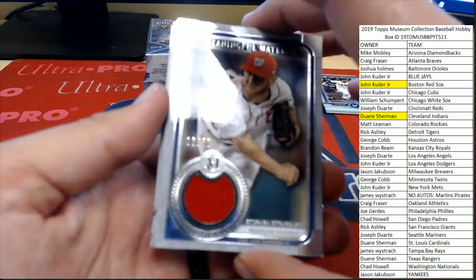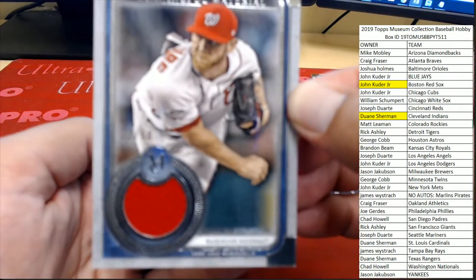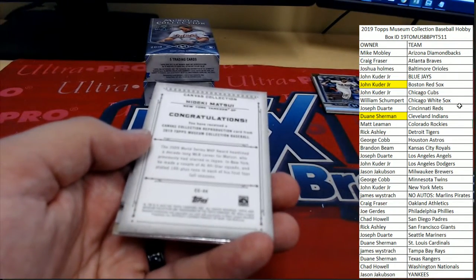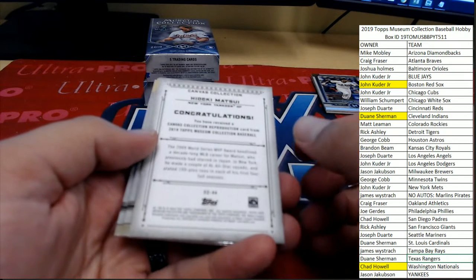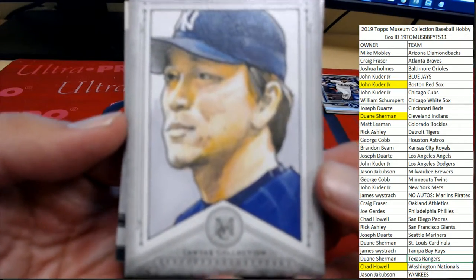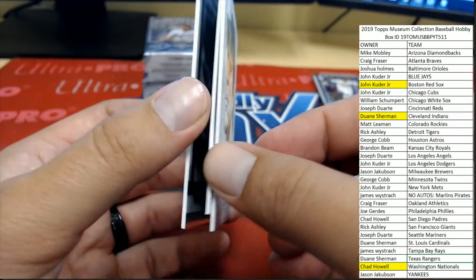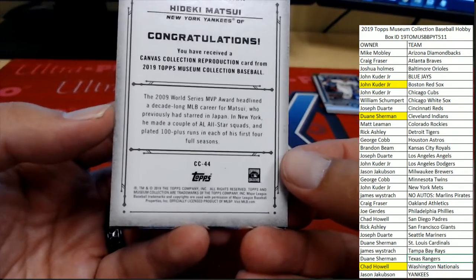Following up that with the Washington Nationals, 12 of 50 — Steven Strasburg on the meaningful materials for Chad H. And that's not all from this box. We also got a canvas collection reproduction card of Hideki Matsui. There you see the congratulations on the back — you've received a canvas collection reproduction card from 2019 Topps Museum Baseball.